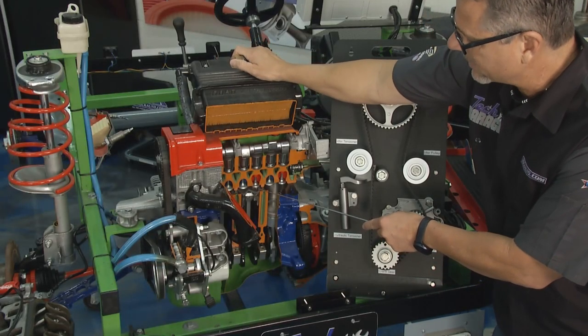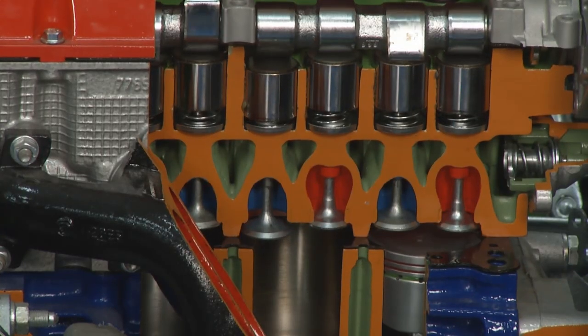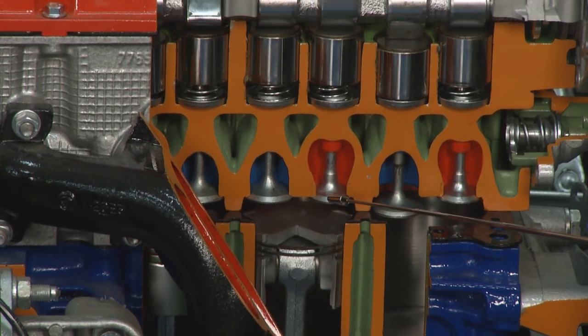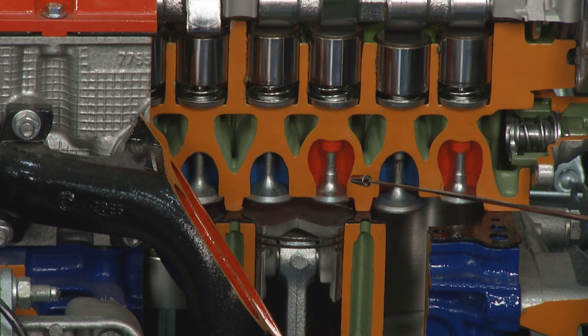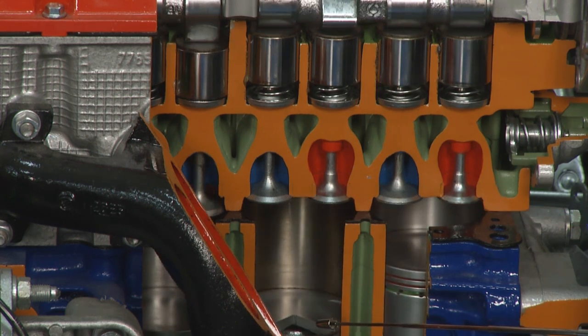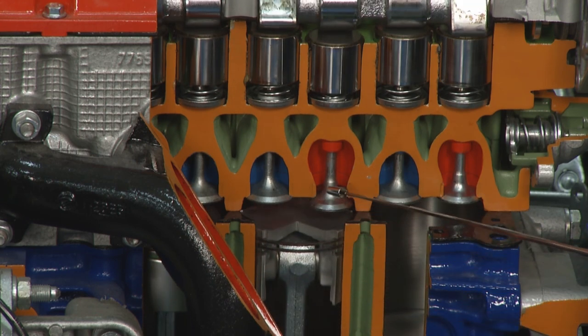As the piston starts to go down, we go into the intake stroke — the intake valve starts to open. On my way back up, we're compressing the fuel — they're both closed, perfect timing. Then the spark happens. Bang. Down on a power stroke. And then the last stroke, I'm on my way up — the exhaust valve opens at the right time and all the gases are expelled out of the cylinder.